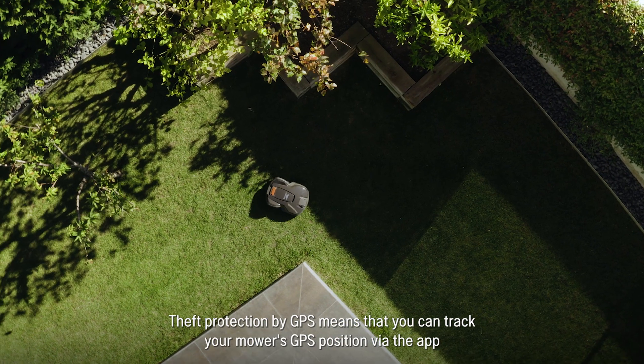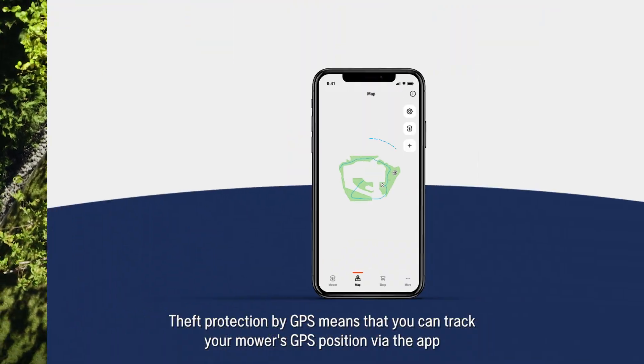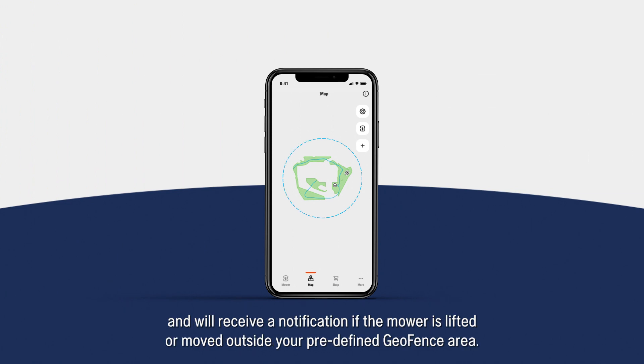Theft protection by GPS means that you can track your mower's GPS position via the app and will receive a notification if the mower is lifted or moved outside your predefined geofence area.